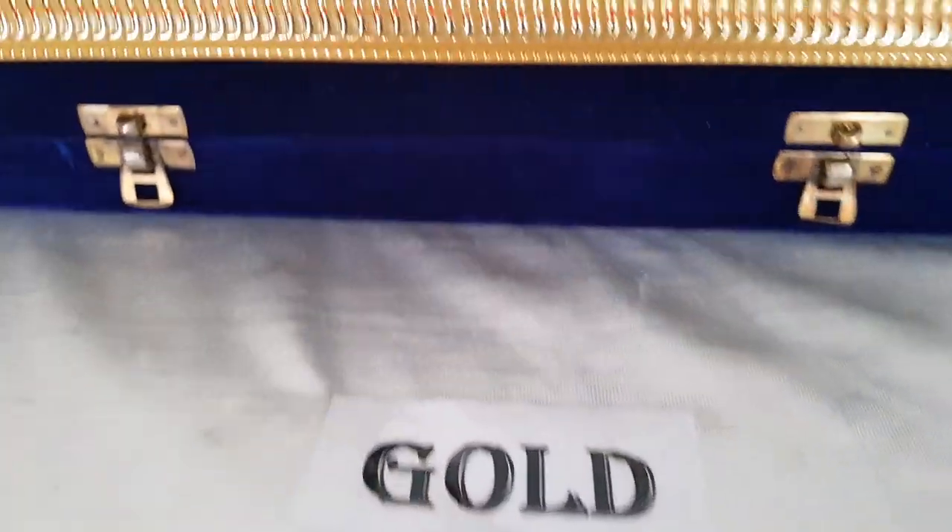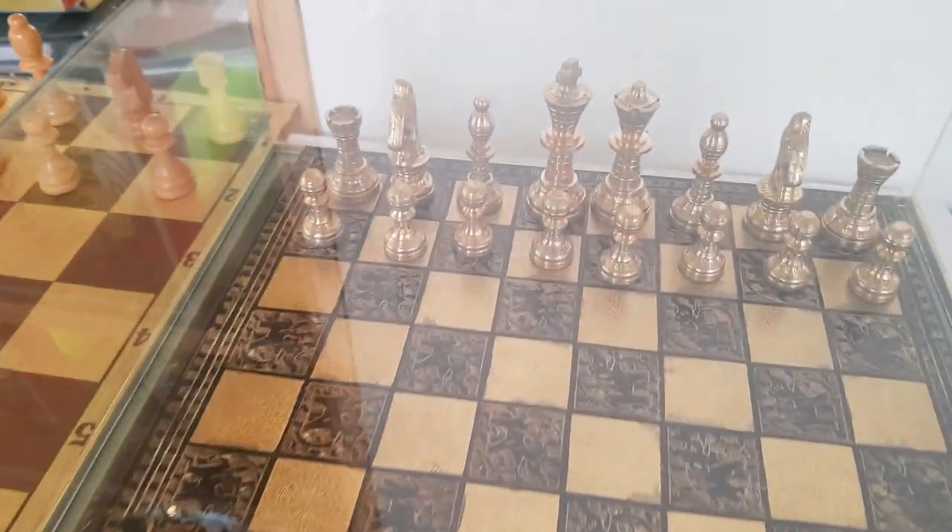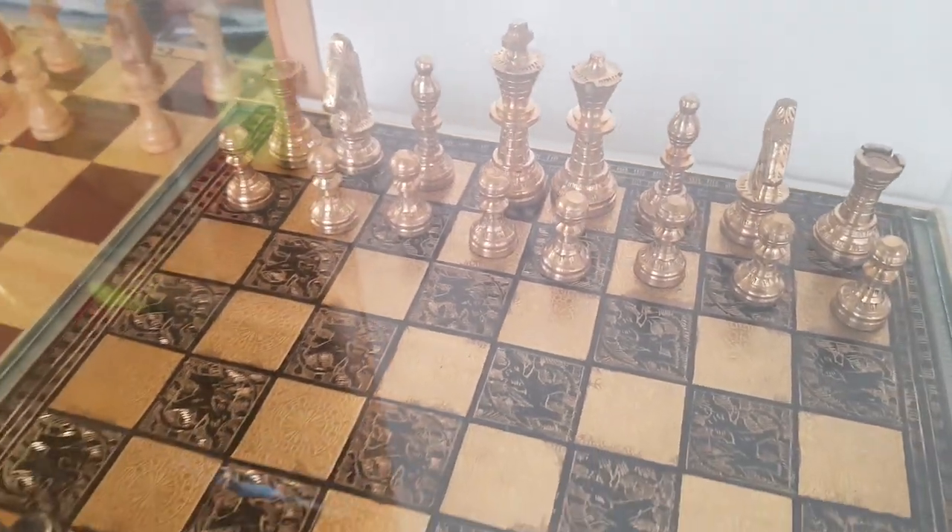And this is the attractive point of this exhibition — this is a gold chess board. You can see this piece is made up from gold.